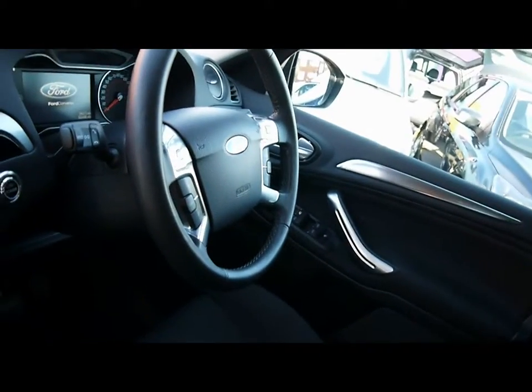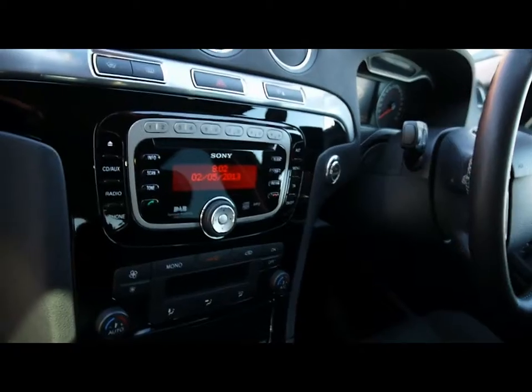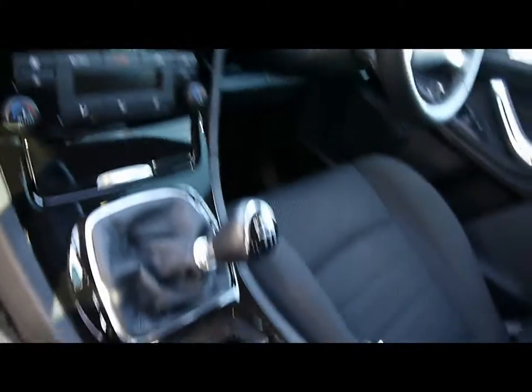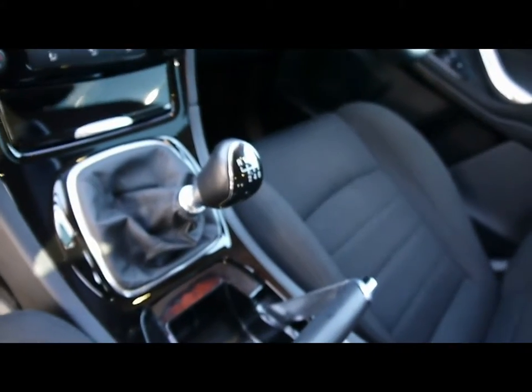Multi-function steering wheel with cruise control, CD radio with auxiliary input and Bluetooth connectivity, dual zone climate control, six-speed manual gearbox.